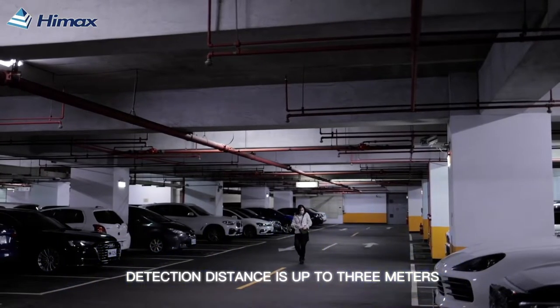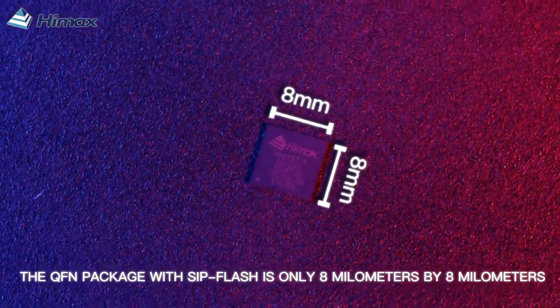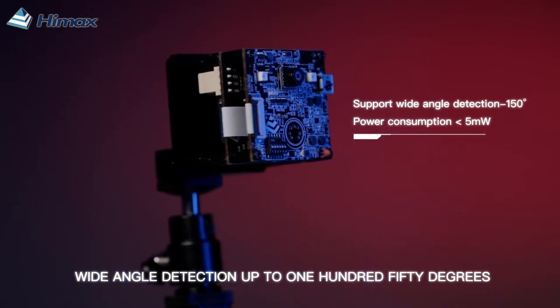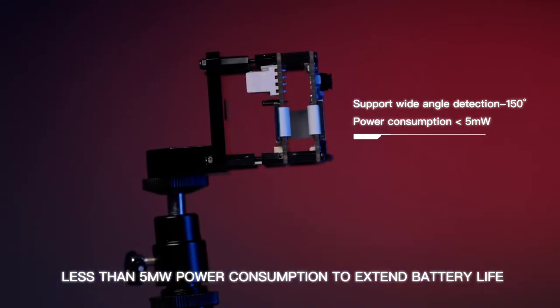Detection distance is up to 3 meters. The QFM package with C-Flash is only 8mm by 8mm. Wide angle detection up to 150 degrees. Less than 5mW power consumption to extend battery life.